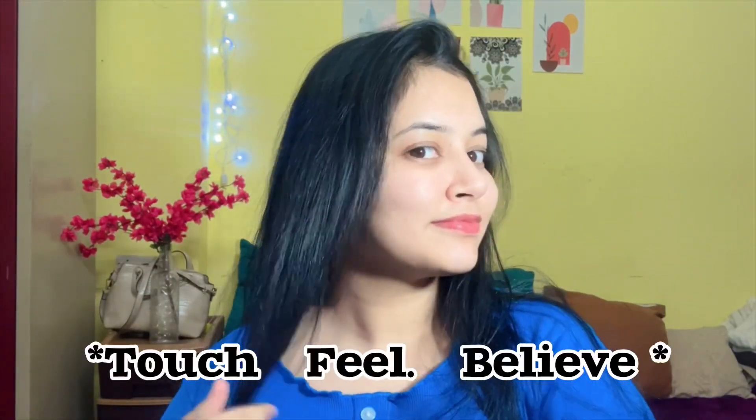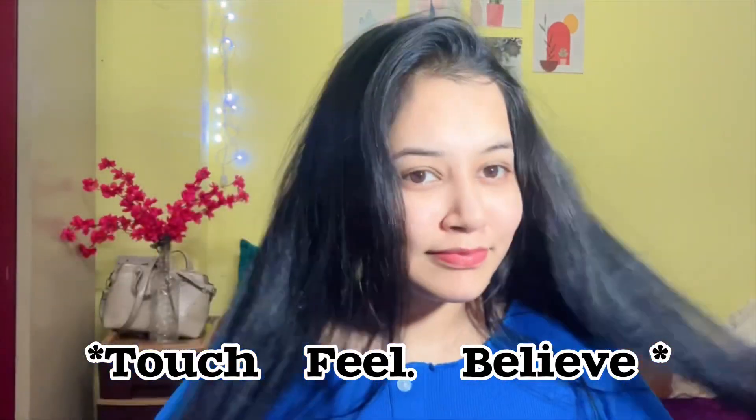You need to take just 2-3 drops and that will be enough for your hair. I think this range is very good.